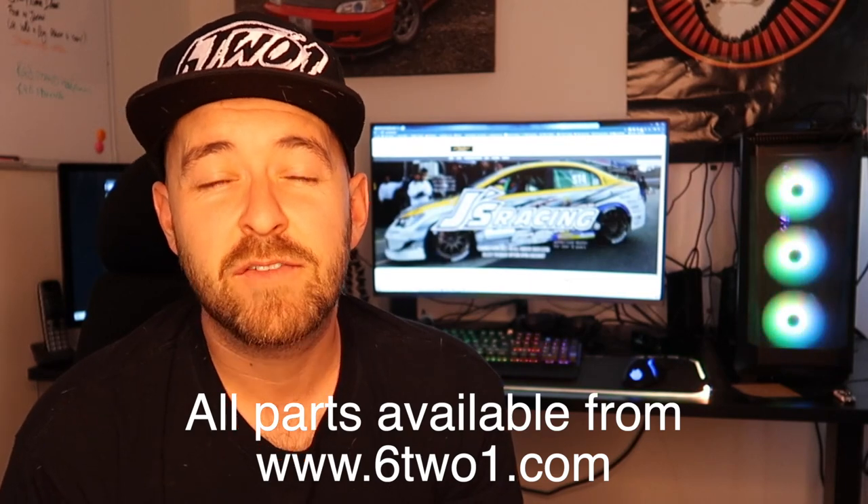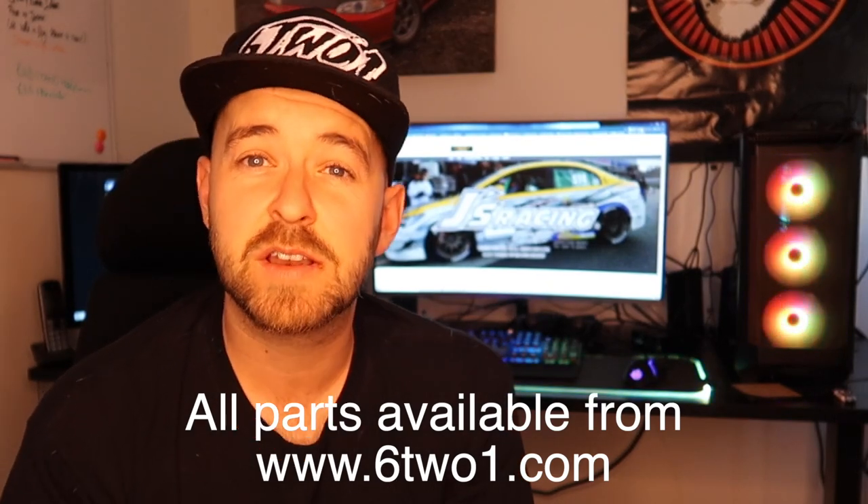I want to say that every single part you see in this video for this car was supplied at 621. If you go to 621.com and you need any advice or want to buy through us, I'm more than happy to help. Drop a message at sales@621.com. We are suppliers of BC Racing, Yellowspeed, HSD, Recaro, Corbeau, Spoon Sports, Jays Racing, and many more — companies we've worked with for over 10 years.